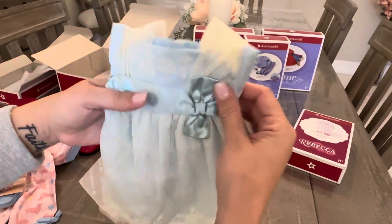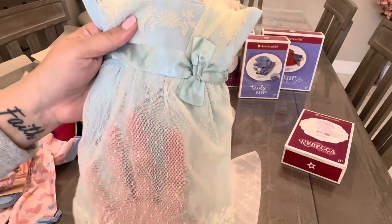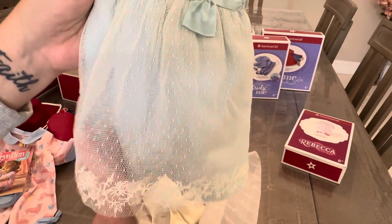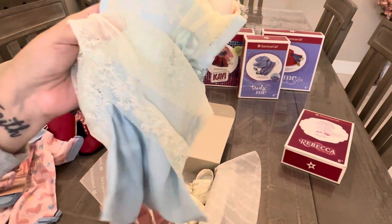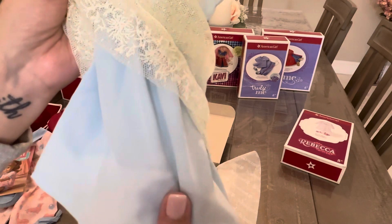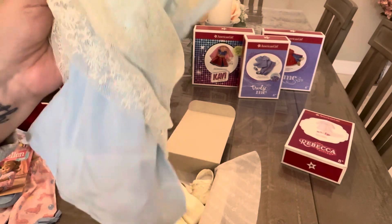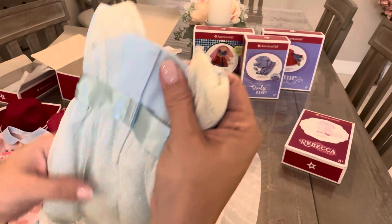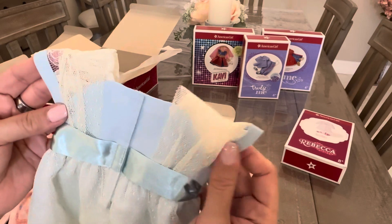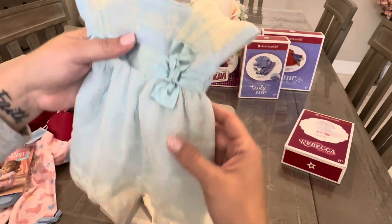Here is the dress — it's got a satin ribbon and really pretty lace, like a Swiss dot with embroidery on the bottom hem. The fabric underneath is really soft — almost like a textured, rubbed cotton, just a little bit softer than regular cotton. Velcro's in the back. Very pretty.